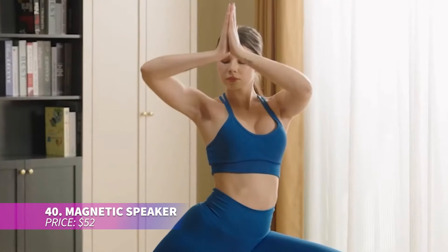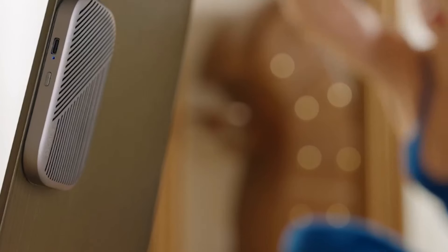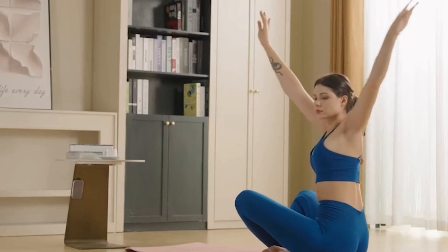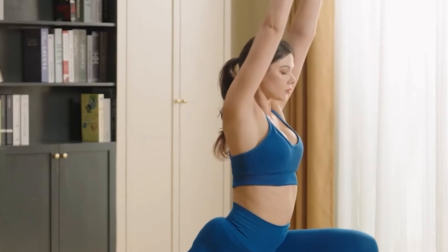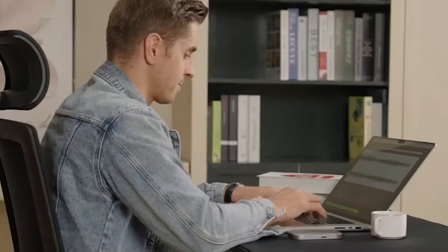This ultra-thin Bluetooth speaker is the perfect companion for on-the-go music lovers. It features a magnetic back, allowing it to attach easily to metal surfaces like fridges or gym equipment. Despite its compact size, it delivers impressive sound quality and is waterproof, making it durable for outdoor use. With dual pairing capabilities, you can connect it to multiple devices for an enhanced listening experience.